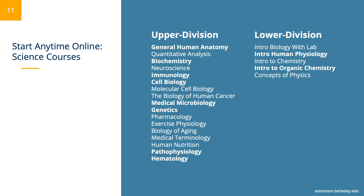At this time, we offer 26 exciting start anytime online science courses, and we are constantly expanding our portfolio to anticipate and match student and industry needs. On the slide, you'll see a full list of our start anytime online science courses. Some courses are in bold highlight — these are our most popular courses, including General Human Anatomy, Biochemistry, Immunology, Cell Biology, Medical Microbiology, Genetics, Pathophysiology, Hematology, Introduction to Human Physiology, and Introduction to Organic Chemistry.